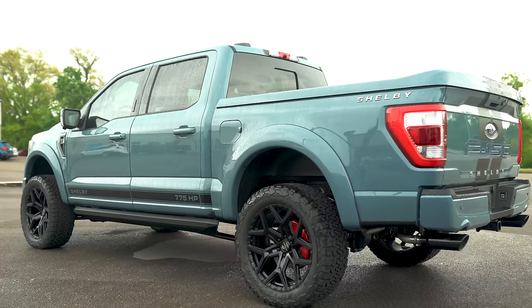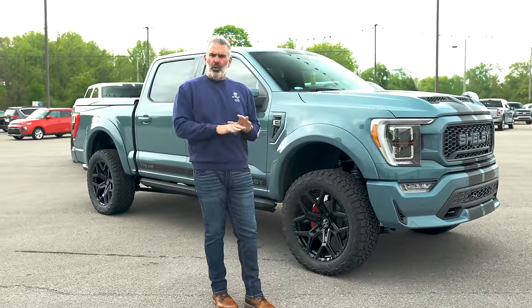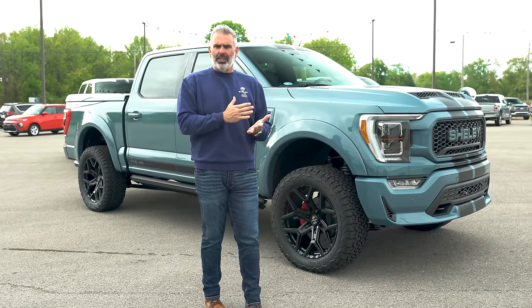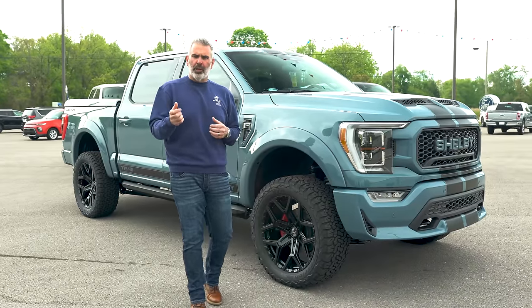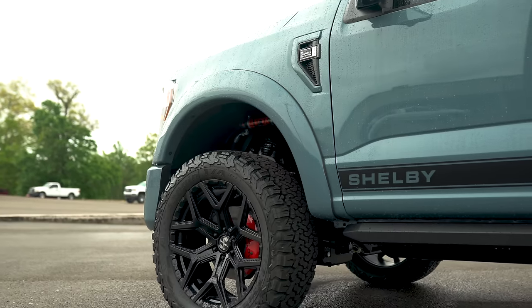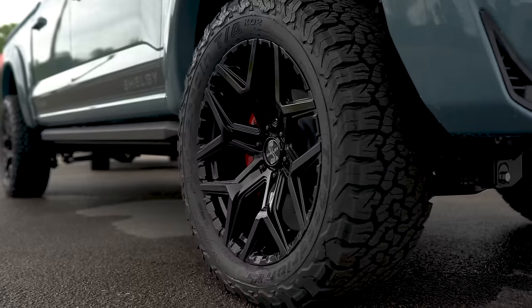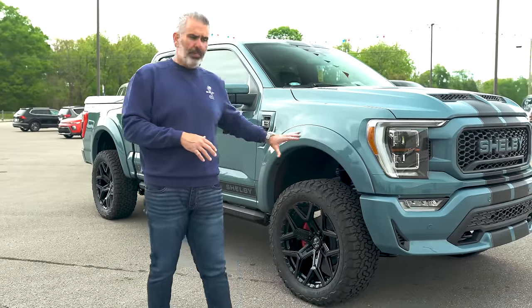This has a 3.5 inch BDS suspension lift with BDS suspension and a Fox shock upgrade, so you've got a comfortable ride. Regular highway use has your shocks tuned for everyday driving, but there's a dual-speed control setup where you can change low-speed or high-speed compression for off-road use. It's riding on 35 inch BFG all-terrain tires on beautiful 22 inch high gloss Shelby exclusive wheels, with Shelby lettering on the center caps and red caliper covers.